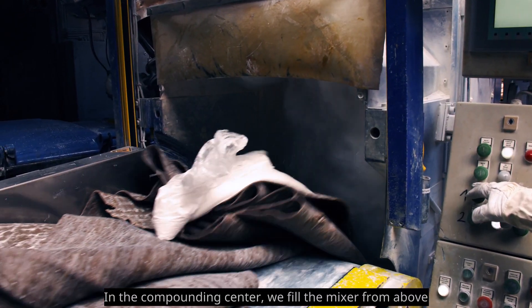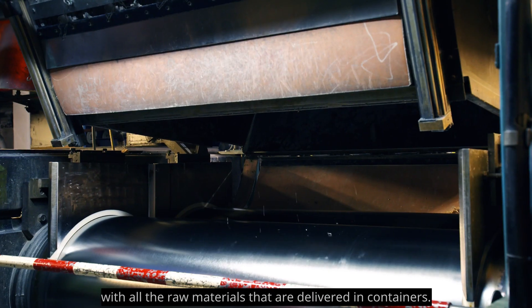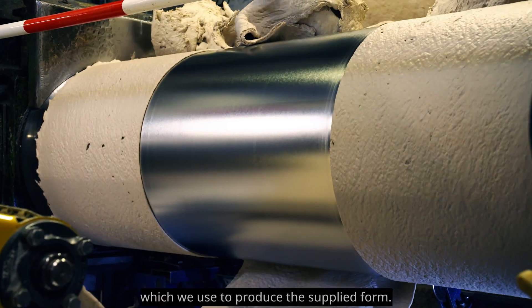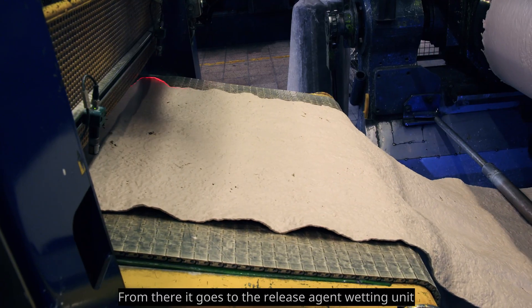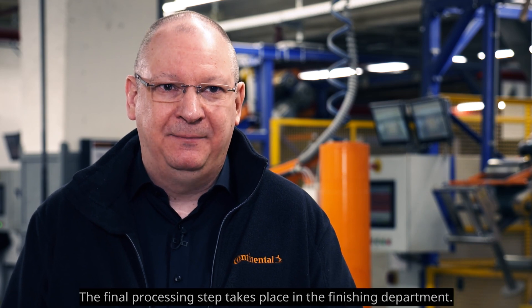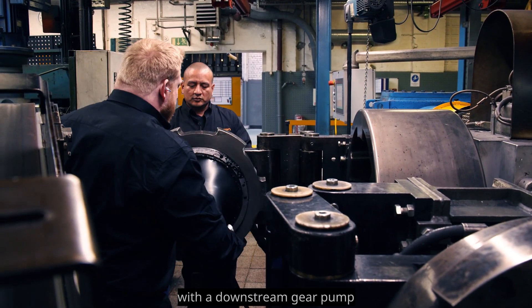In the compounding center, we fill the mixer from above with all the raw materials delivered in containers. Once the ingredients have been combined into a homogeneous compound, the mixer transfers it to the rollers, which we use to produce the compound sheet. From there it goes to the release agent wetting unit and into the cooling channel for drying and cooling. We then place the compounds on a pallet.